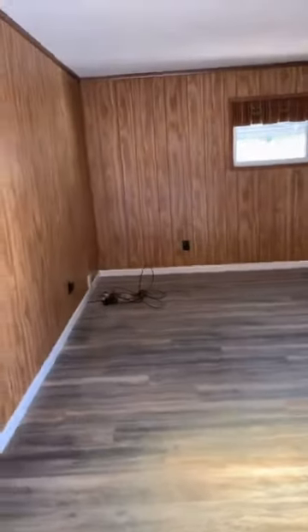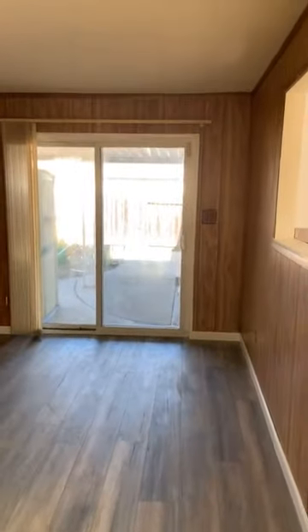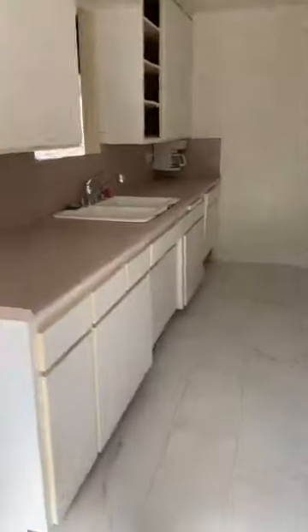This bonus room is actually an addition to the original house. There's a sliding door with access to the backyard. All appliances are included.